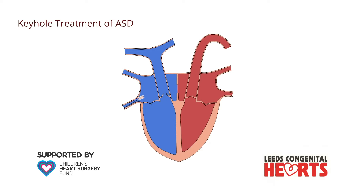This tube is passed through the vein to the heart and, once in the heart, through the ASD. Through this tube, a device is delivered to the heart.